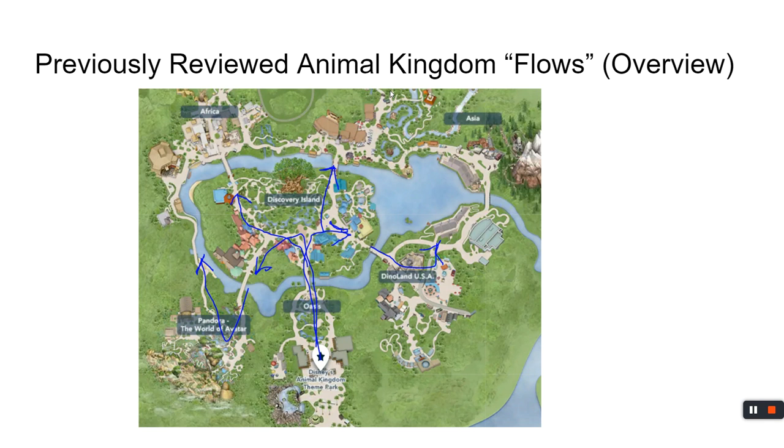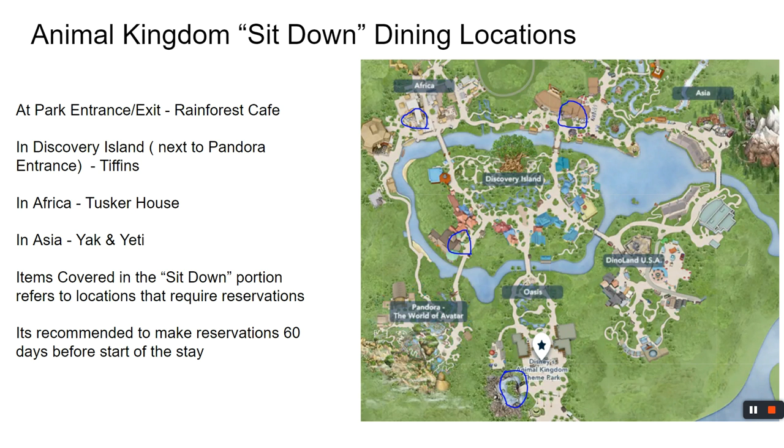Just in case you missed it, this is a quick refresher of what we already covered. It's assumed at this point you know about the Animal Kingdom park — covered in the last module about how to go in and how to not walk 20 miles. In this park, a 20-mile walk is possible if you don't plan, but it is also possible to do all this in about a two or three-mile walk. Animal Kingdom is big. We talked about the flows, and now we're going to talk about sit-down dining locations.